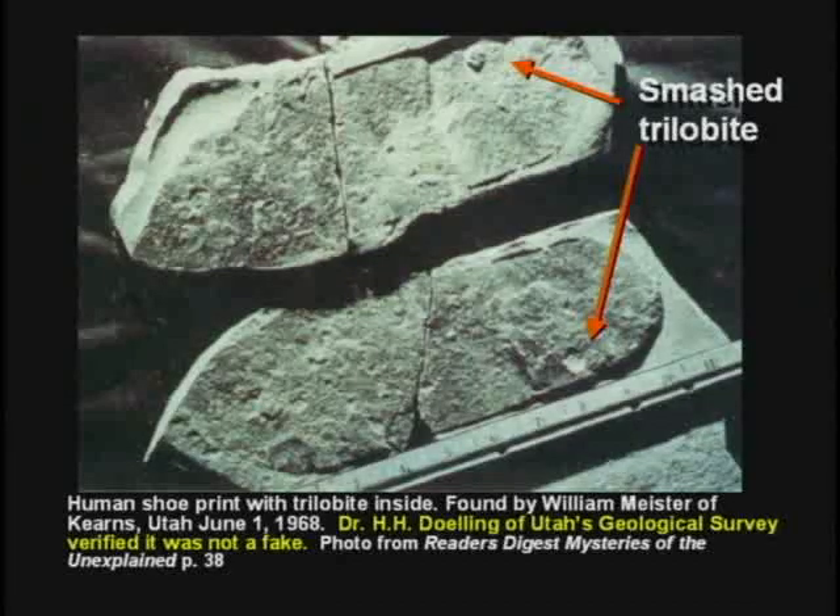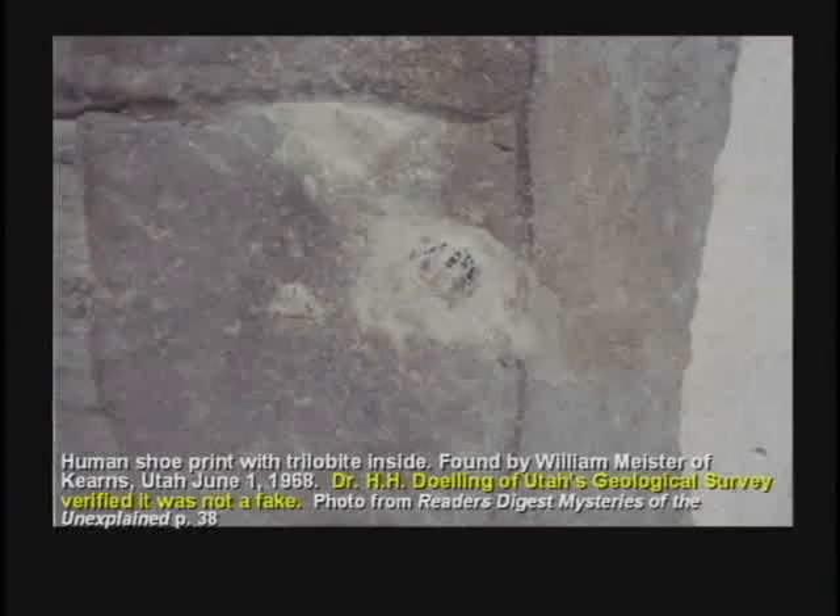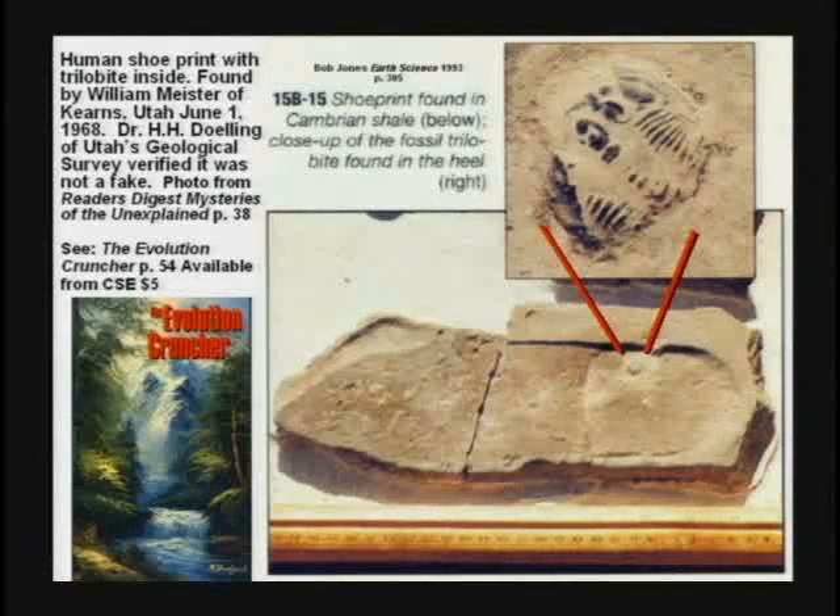Somebody found a human shoe print where the guy with a shoe on had stepped on and smashed a trilobite. They asked evolutionists all over: how on earth could a human step on a trilobite? If trilobites lived 500 million years ago, and man didn't get here until 3 million years ago, and they didn't start wearing shoes until 10,000 years ago, how could a human step on a trilobite?